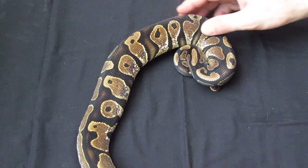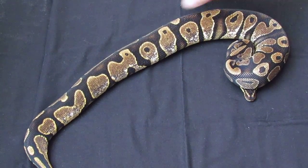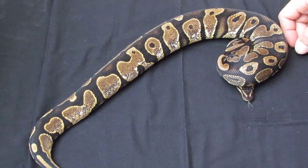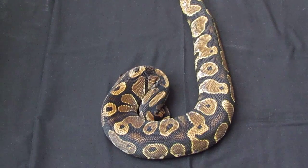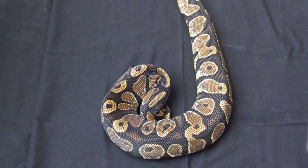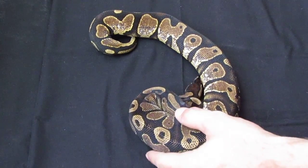This is gonna be one of my other main breeders for next year — my 2011 sugar low white. He's still fairly young, he was a late 2011, so every shed he just seems to be getting a little bit nicer. I absolutely love the pastel calico stuff, the lesser calico stuff. I'm gonna be plugging him into a lot of things next year — he's definitely one of my favorites.